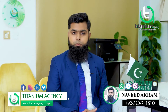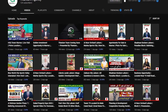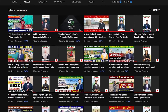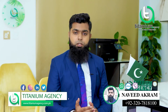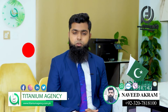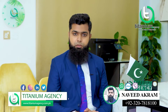This is Naveed Akram from Titanium Agency. As you all know, from the platform of Titanium Agency we provide information about different societies to educate you on real estate — which society and project is right to buy, which is the right time to sell, new updates in different societies, and which new projects have launched in the market. Subscribe to this channel, like this video, and press the bell icon so any updates will be received on a timely basis.